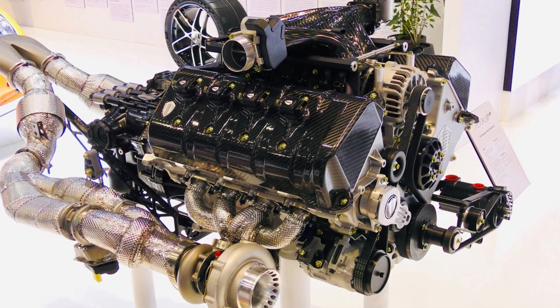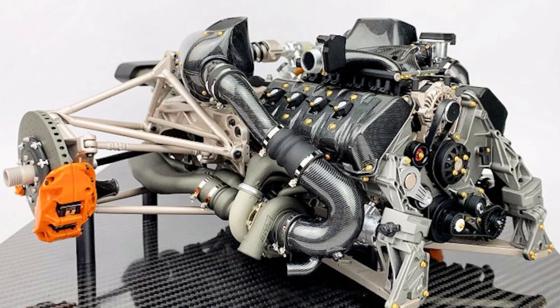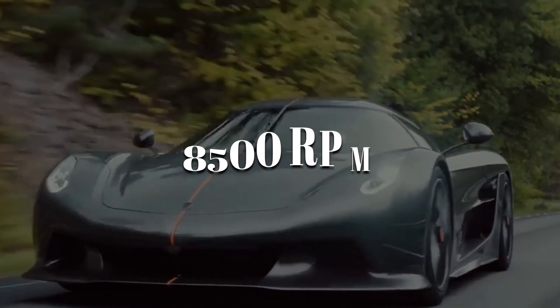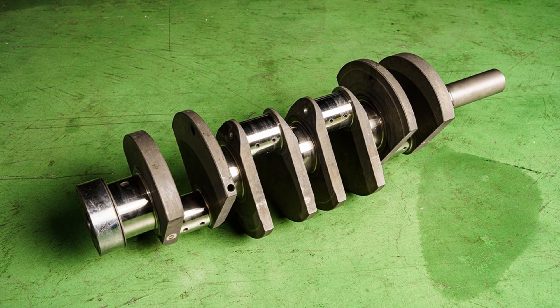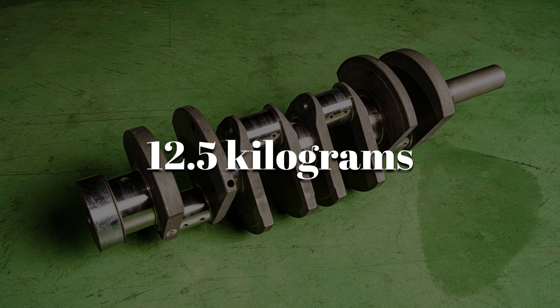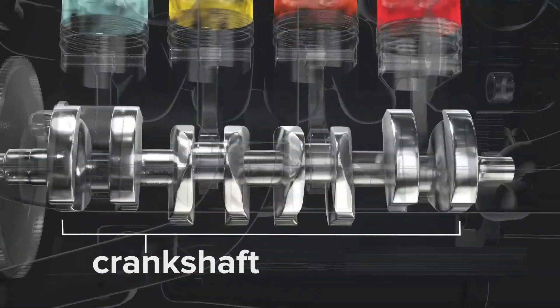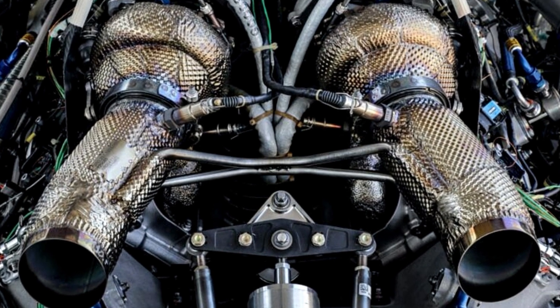The Jesko's V8 is compact, weighing just 189 kilograms. It uses a flat-plane crankshaft design, which allows it to rev up to 8,500 rpm. That crankshaft is milled from a solid steel billet and weighs only 12.5 kilograms. Less rotating mass means faster revs and more responsiveness. Even the turbos are mapped virtually to eliminate lag and ensure smooth boost delivery.